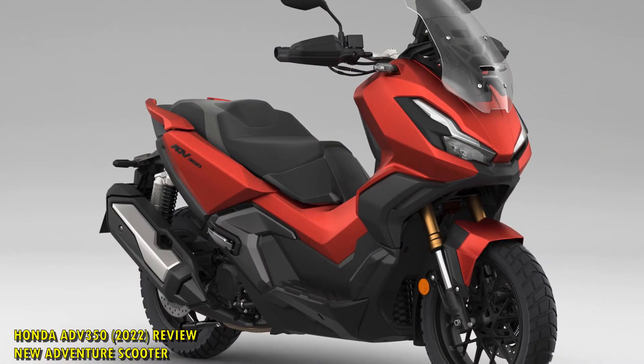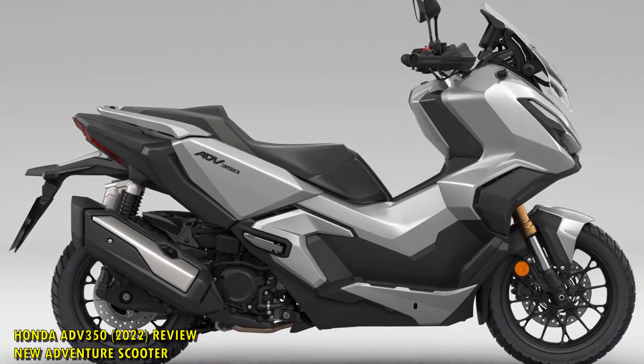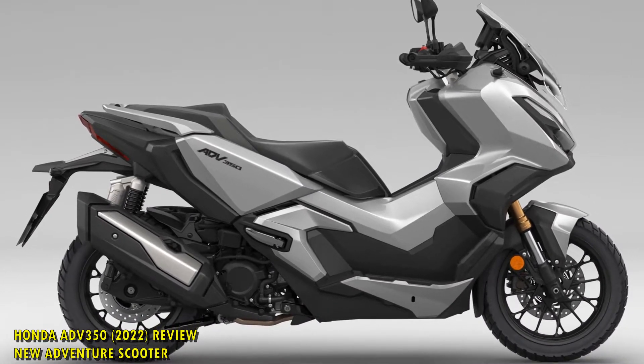Billed as an off-road capable scooter, the ADV350 is a chance for local city riders to benefit from meatier suspension, a stiffer frame, and the promise of exploring out past the urban sprawl.